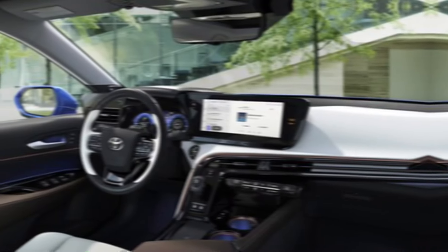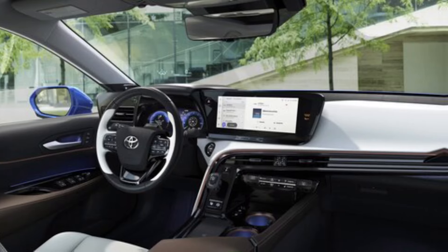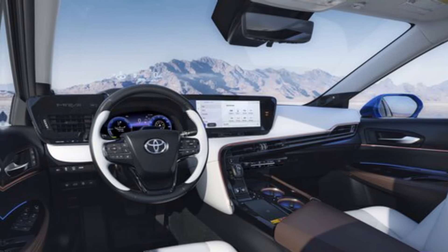Inside, the Mirai boasts a spacious and luxurious cabin with premium materials throughout. The driver-centric cockpit puts all the important controls within easy reach, and the available panoramic sunroof adds to the airy and open feel.